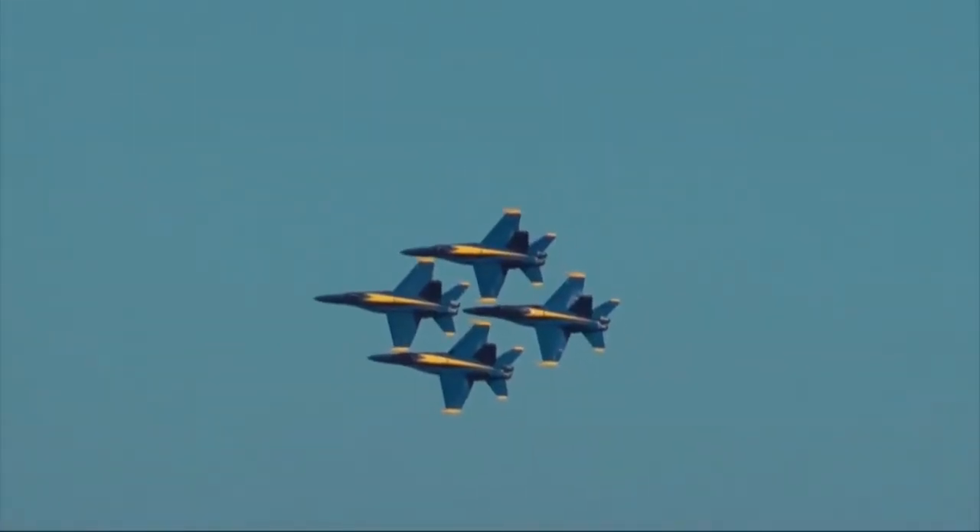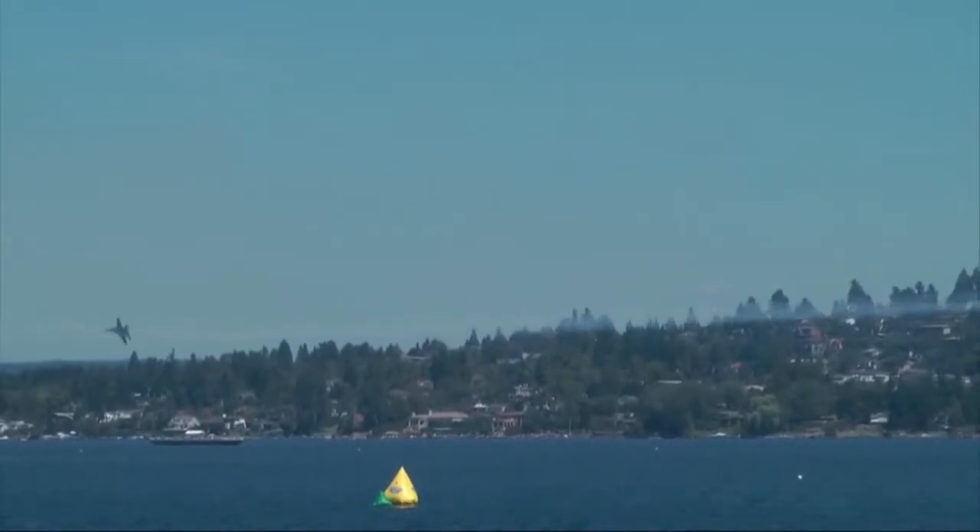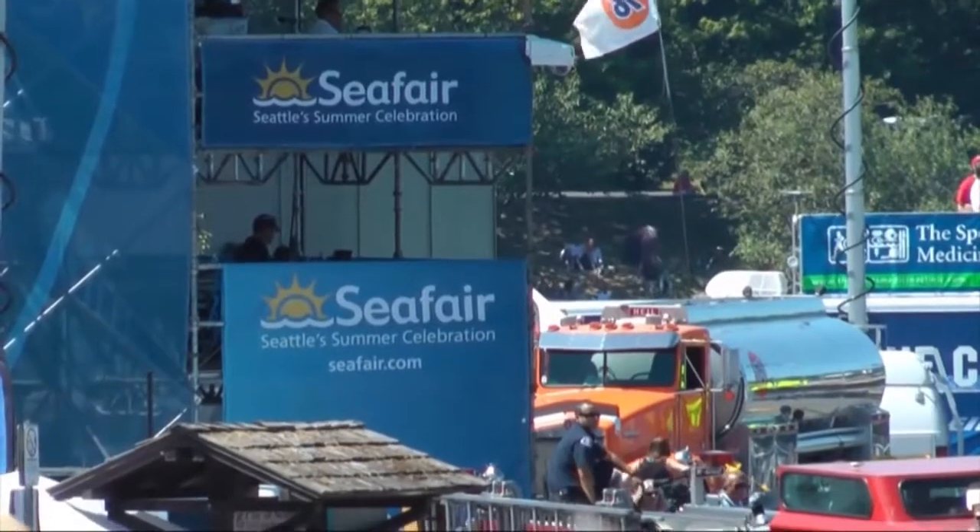Over Seattle's Lake Washington, the US Navy's Blue Angels execute the breathtaking opposing knife-edge maneuver at the annual Seafarer Air Show. With that, they bid farewell.